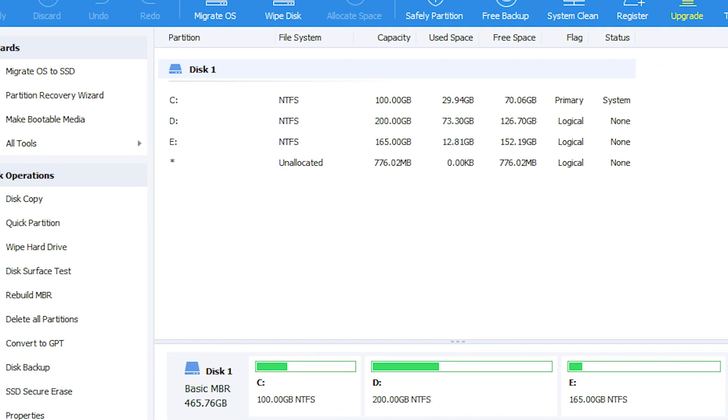If you have ever wondered how to upgrade your hard drive without the hassle, then you are in luck. We are thrilled to introduce you to AOMI Partition Assistant — a free, secure, and user-friendly partition software designed to simplify your disk management tasks.